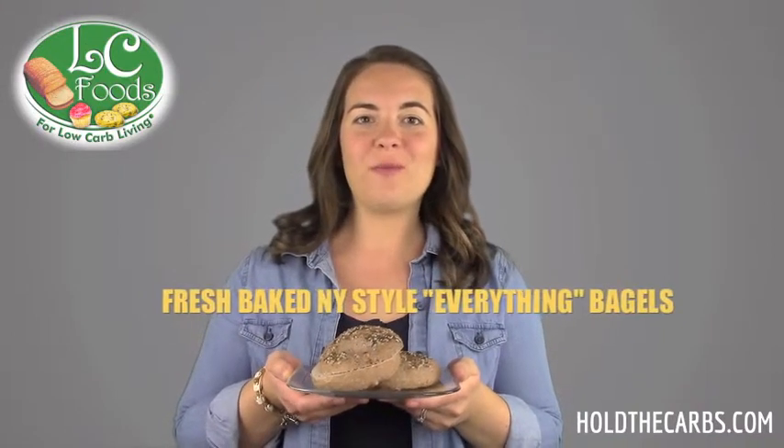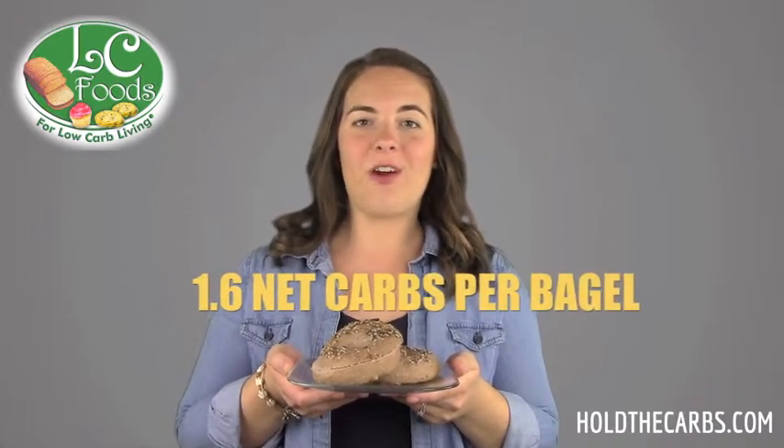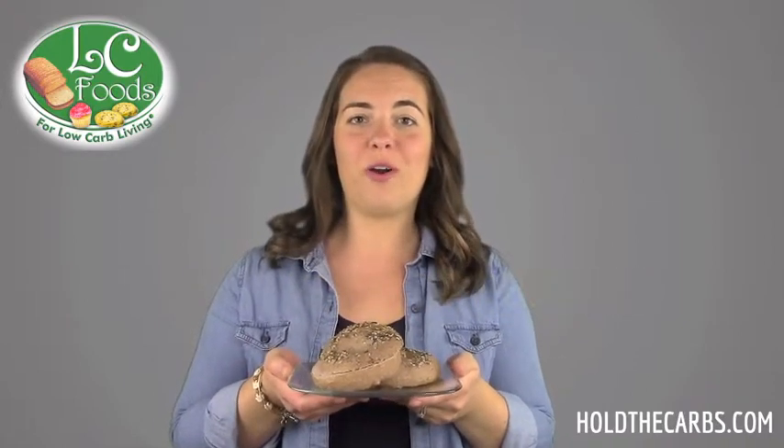Hi there! Introducing fresh baked New York style everything bagels with just 1.6 net carbs and 9 grams of protein per bagel.